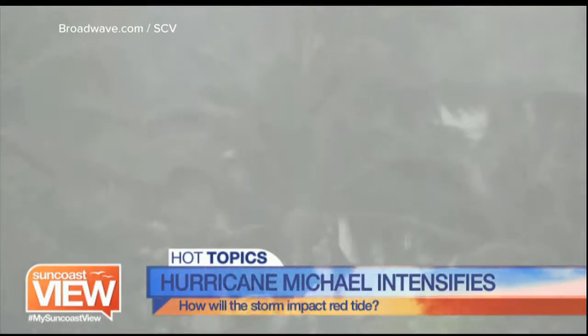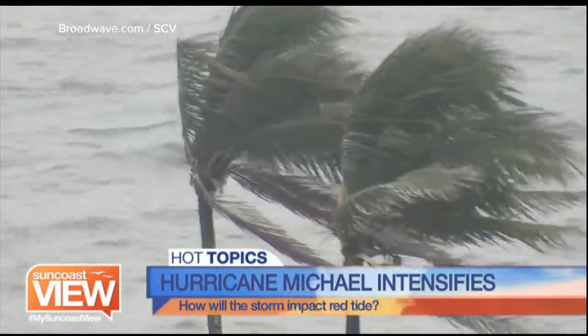I find it so interesting — with all the knowledge at Mote and all the history of hurricane circulation and tide — we still don't know how it interacts with red tide. It's groundbreaking what's happening, yet we're all very nervous watching. We've always heard that a hurricane would take away the red tide. That's just common knowledge, but it turns out that may not be true at all. We're learning a lot from this outbreak.